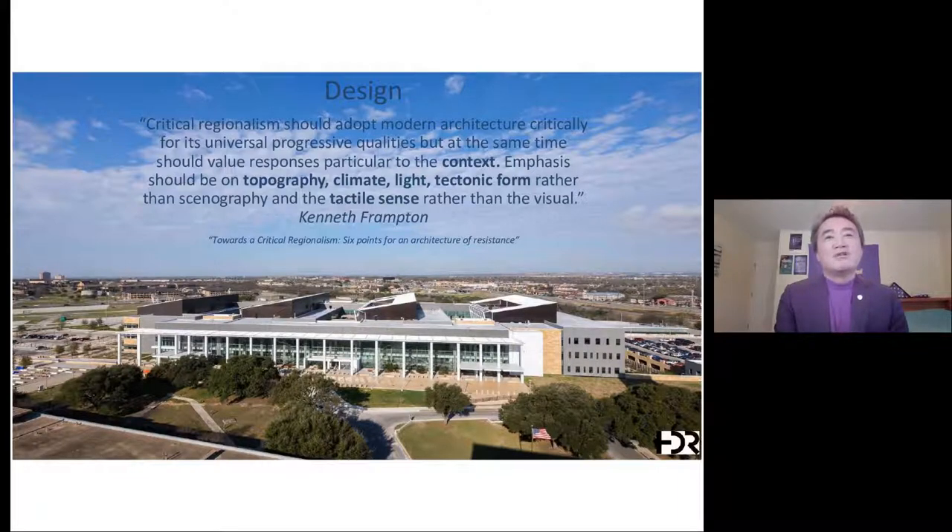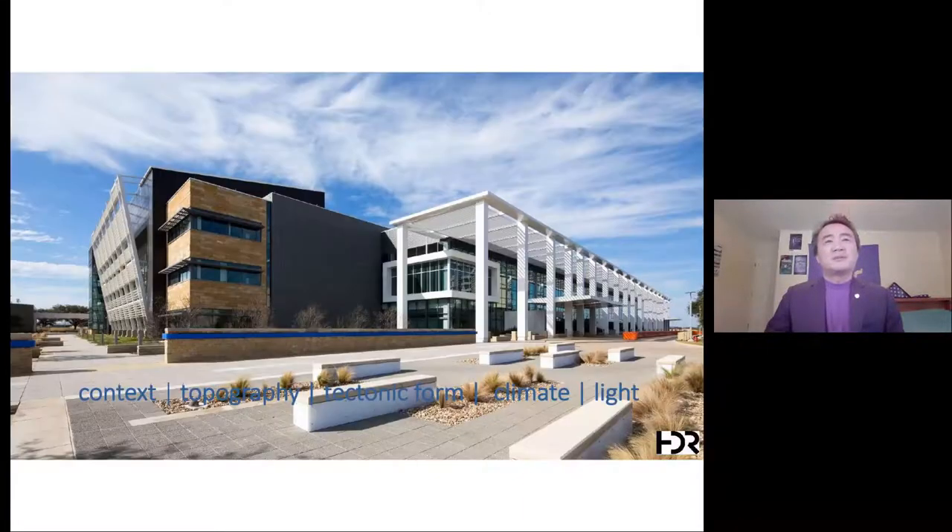Looking at the finished photo of the project, it's very modern yet has a flavor of south-central Texas architecture. It's not the kind of building you could move to New York and feel it's in the right location. The design addresses critical regionalism — different materials, very regional and modern, very site-specific.